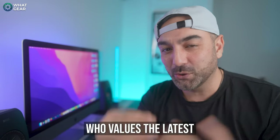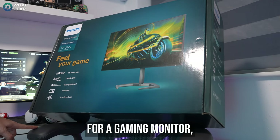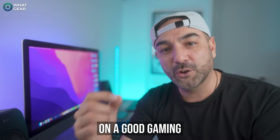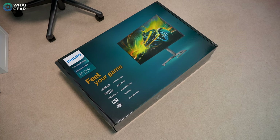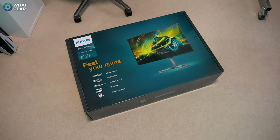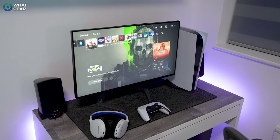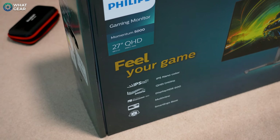So you're a tech savvy individual who values the latest and greatest when it comes to gaming technology. And if you're looking for a gaming monitor that delivers the best gaming experience and lightning fast refresh rates, then you know spending a bit of money on a good gaming monitor is a good way to level up your gameplay. This is the Philips Momentum 5000 27 inch monitor. It has a Quad HD IPS 240 Hertz display with Nano Color Tech designed to take your viewing experience to the next level.